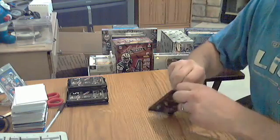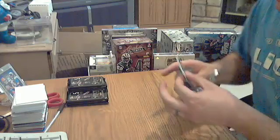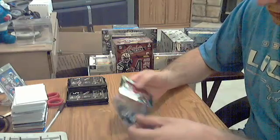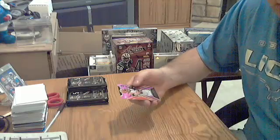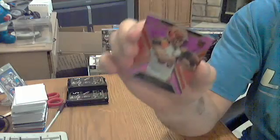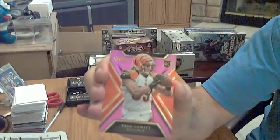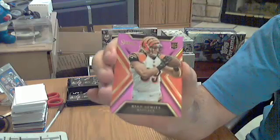Pack number two. Got some more color — just four base cards in the color. Purple for the Bengals, Ryan Hewitt, numbered out of 199. Purple or a pink maybe, something like that. Ryan Hewitt for the Bengals out of 199.